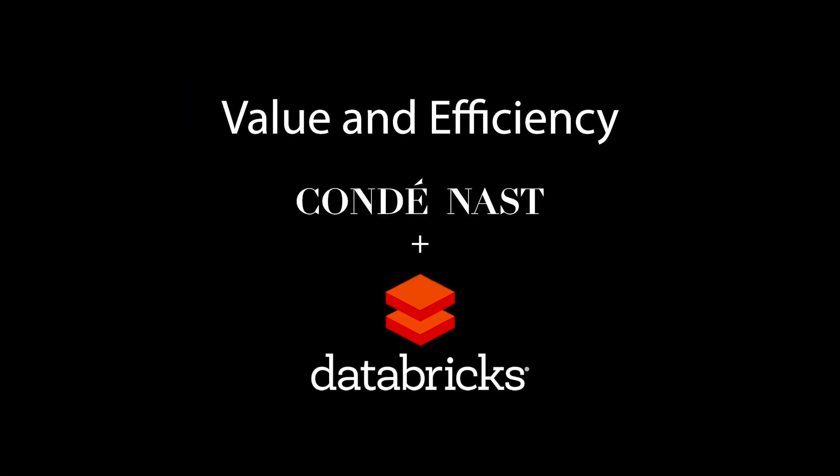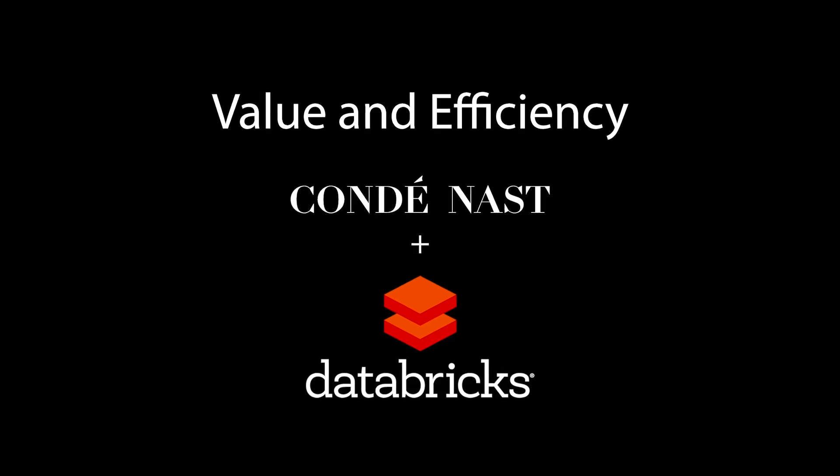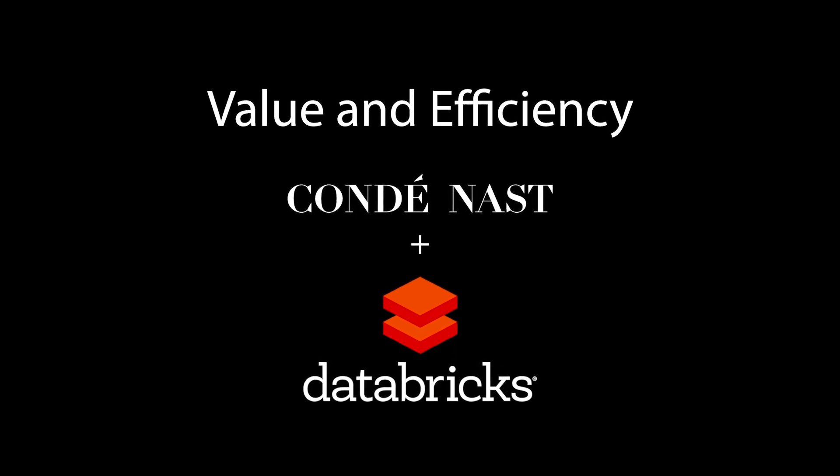Databricks has provided a large amount of value, most heavily in terms of lowering the barrier of entry to using a lot of these data products, as well as general operational efficiency. It allows our data scientists, data analysts, or data engineers, regardless of their backgrounds, to spin up extremely powerful Spark clusters, work in interactive notebooks, and deploy models in ways that simply are not possible via some of the default platform components.